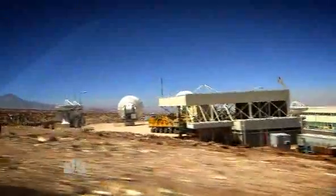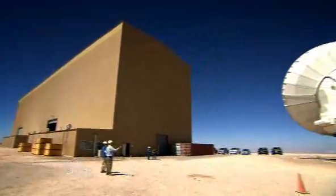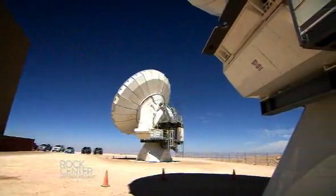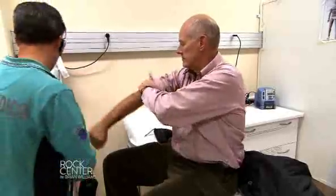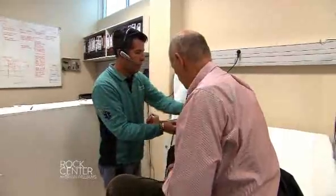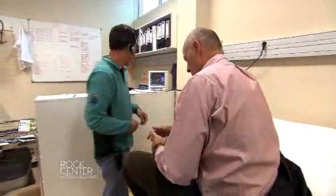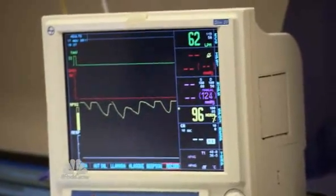High in a plateau nearby, scientists from around the world are constructing an array of telescopes that will be able to probe deeper into space than ever before. But before we can look around, there is the matter of blood pressure and blood oxygen level tests. We are at 10,000 feet here and will soon be ascending to 16,500 feet. Altitude sickness can kill you. The good news? We checked out okay.